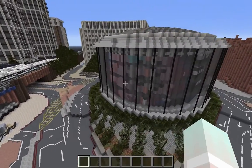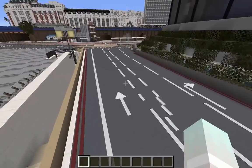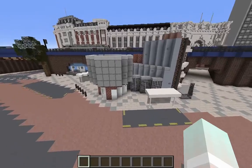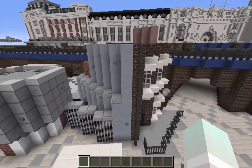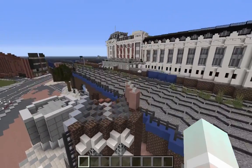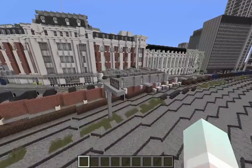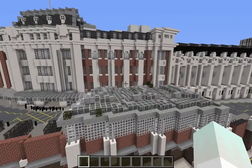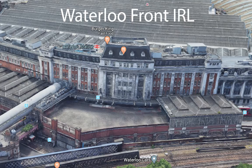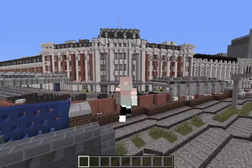Here's the IMAX theater, which is going to be covered in another video. Here are some windows — this is one-to-one scale, which is actually different from what we do at Blueprint. At Blueprint we build on a 1.5-to-1 scale, so things would be about 1.5 times as big with our resource pack.